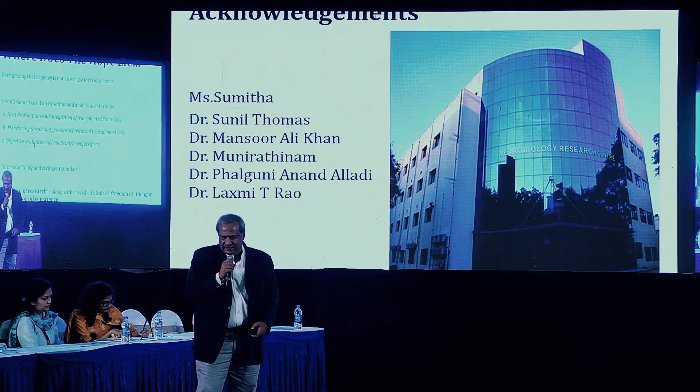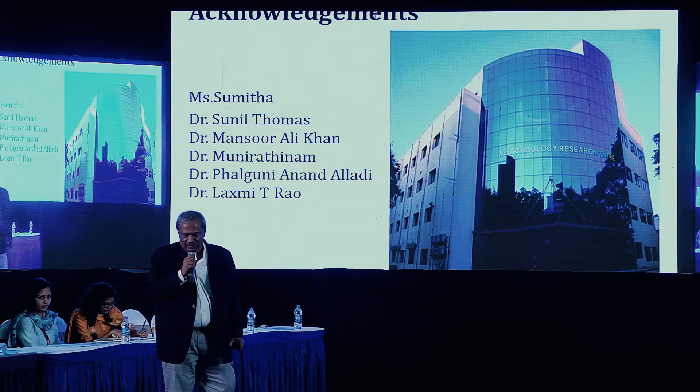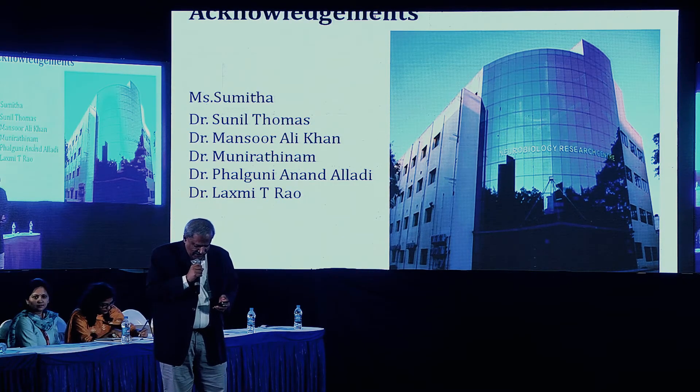Finally, I would like to thank my collaborators for this work. Thank you so much.